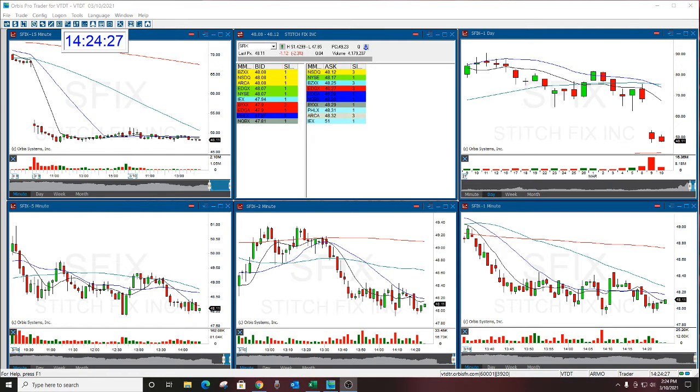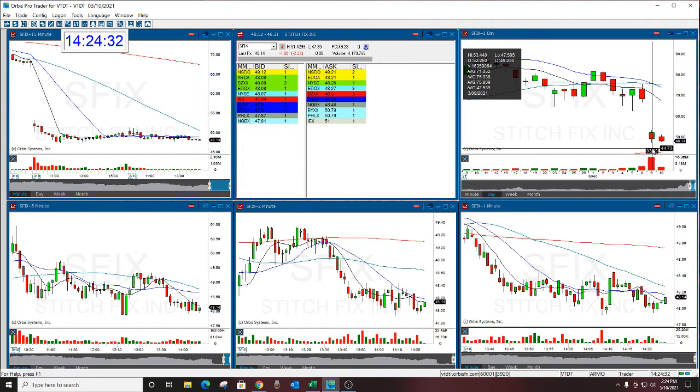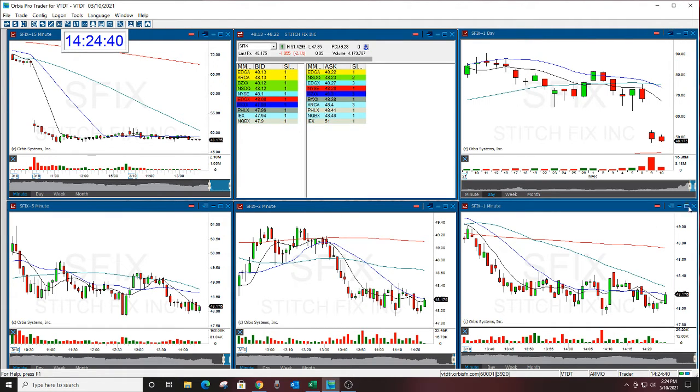I'm looking for this to break 47.50, which feels like a million miles away, but it's not. We got down to 47.85, and here's what we did.